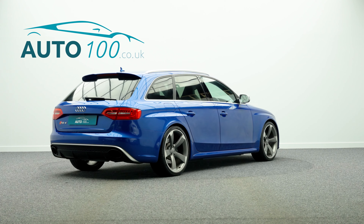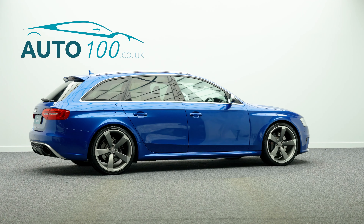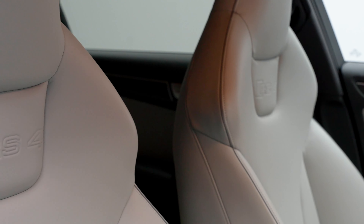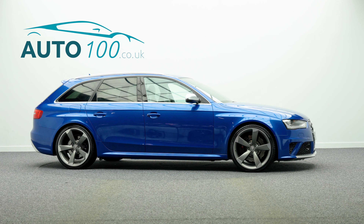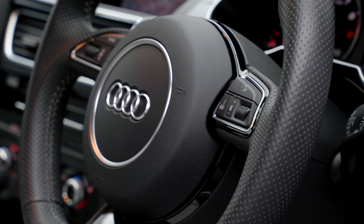This highly desirable sports car also benefits from additional factory options and detailed full service history, including a Driver Assistance Package with Adaptive Cruise Control, Bang & Olufsen Audio System, Sports Exhaust, Satellite Navigation with Bluetooth Connectivity, and Carbon Fibre Trim Inlays.